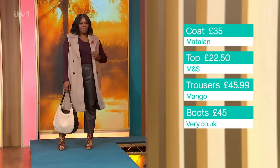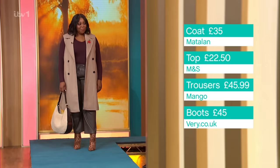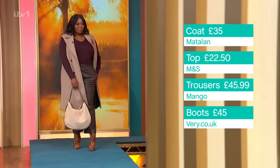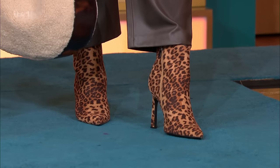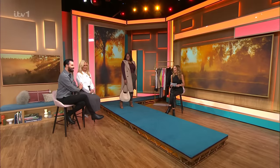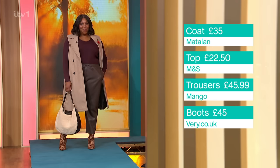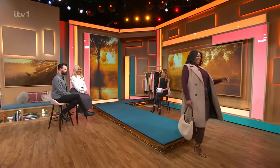So we've got a coat here from Matalan, which is a sleeveless coat - ideal if you're going in and out. You don't want a big heavy coat. £35. Top from M&S at £22.50, and a bag from M&S at £39.50. But these boots - oh my Lord, I love these boots, aren't they amazing? £45 from Fig and Basil. You look gorgeous. Go on, walk up in them boots - that's what we came for.